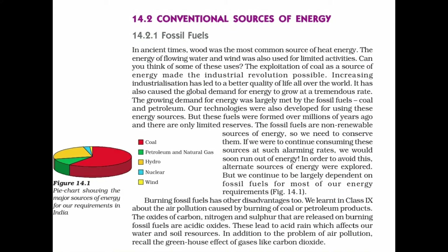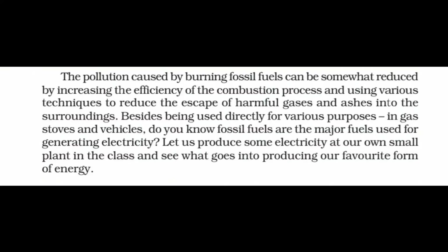Fossil fuels are non-renewable sources of energy, so we need to conserve them. If we were to continue consuming these sources at such alarming rates, we would soon run out of energy. Burning of fossil fuels has disadvantages — air pollution caused by burning coal and petroleum products. The oxides of carbon, nitrogen, and sulfur released on burning fossil fuels are acidic oxides, leading to acid rain which affects our water and soil resources. This pollution can be somewhat reduced by increasing the efficiency of combustion and using techniques to reduce the escape of harmful gases and ash.